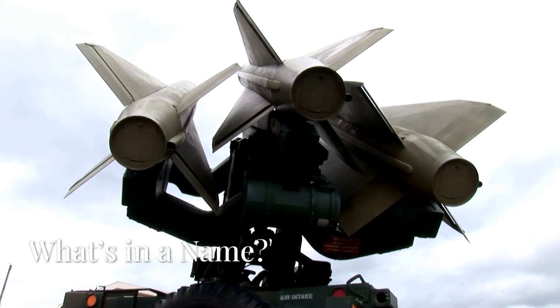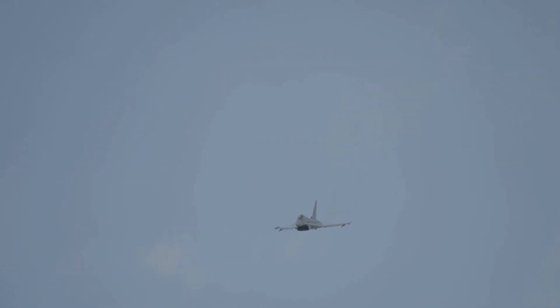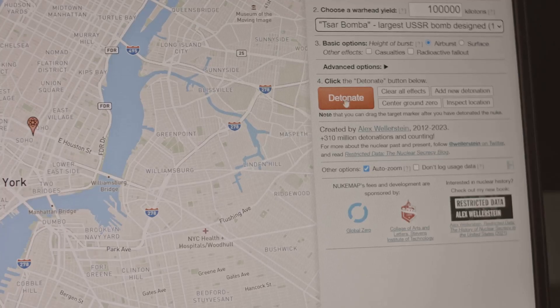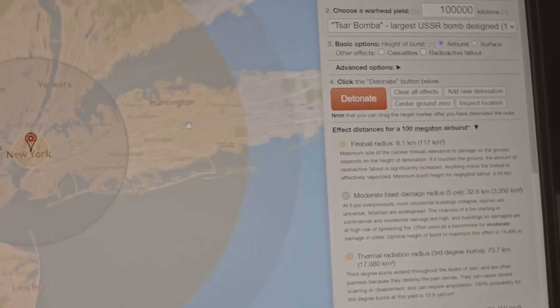What exactly makes a missile hypersonic? We're talking speeds that make a fighter jet look slow. Think Mach 5 or even faster. Plus, they're incredibly maneuverable, making them hard to track and intercept.